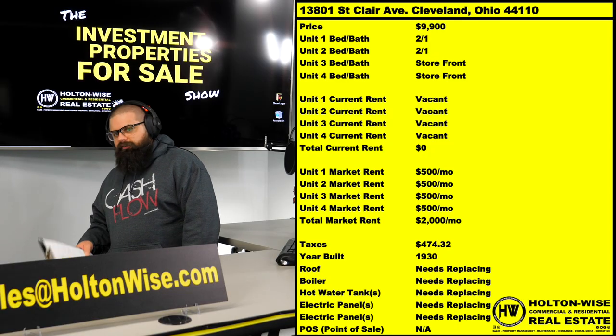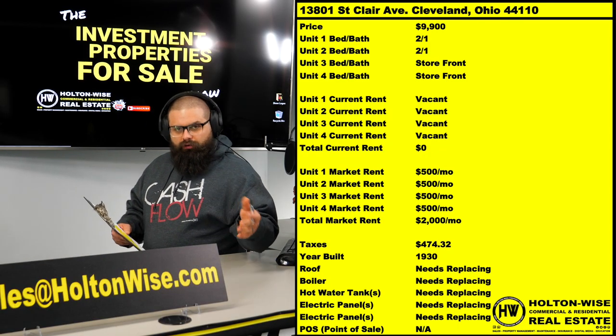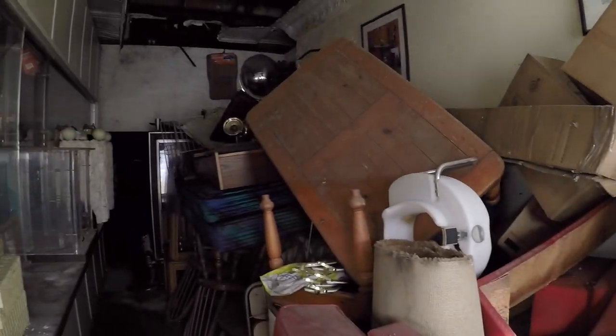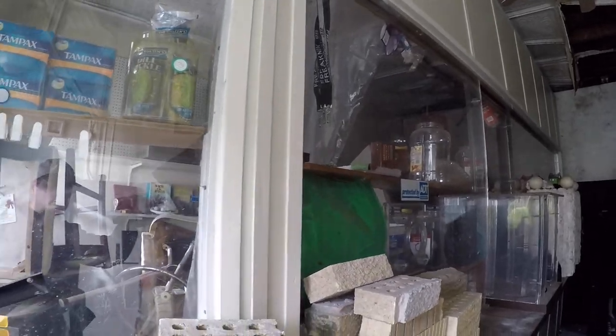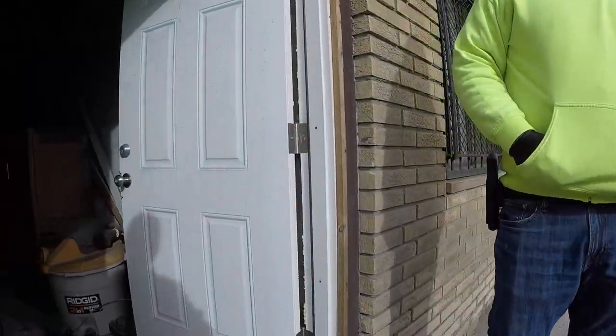Sometimes folks call these dangerous or ghetto neighborhoods the Wild West. That's because you've got a lot of rough folks living in these types of neighborhoods — a lot of drinking, driving, drugs, all that type of stuff. You combine all that and you're going to get some cars running into some buildings. That is part of the life of a real estate investor who owns these types of properties.